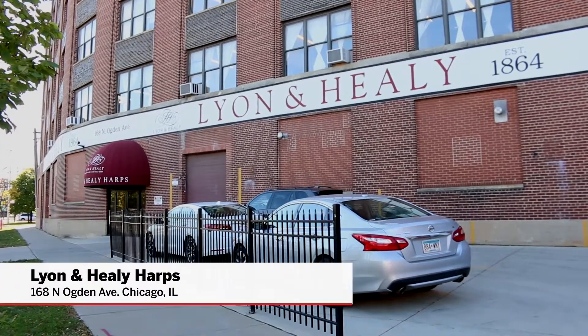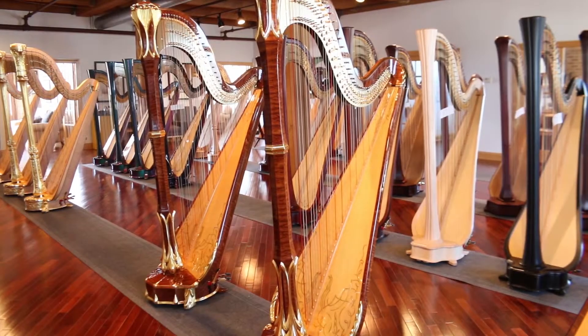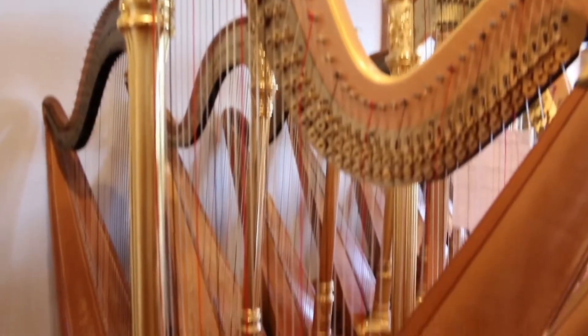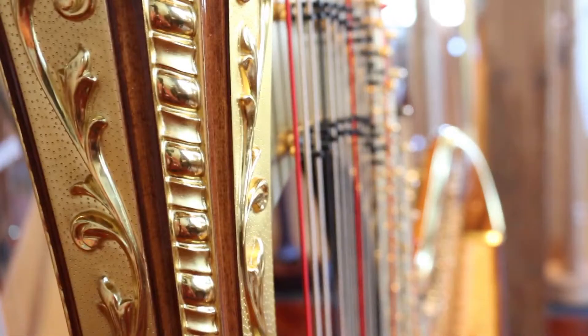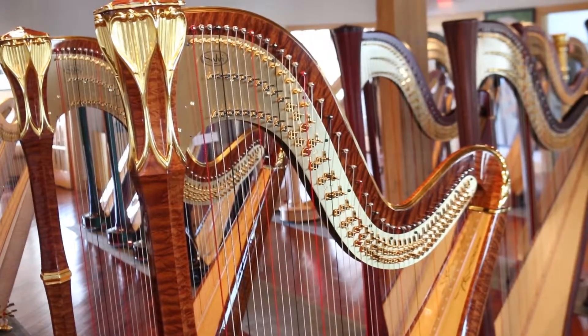In 1889, that's when we built our first harp. Patrick Healy went about saying he was bringing all these European harps over to America to sell, but they couldn't stand up to the climate here. We had a much more drier, colder climate than Europe did. So a lot of the instruments in Boston, New York, the East Coast areas, they weren't holding up.